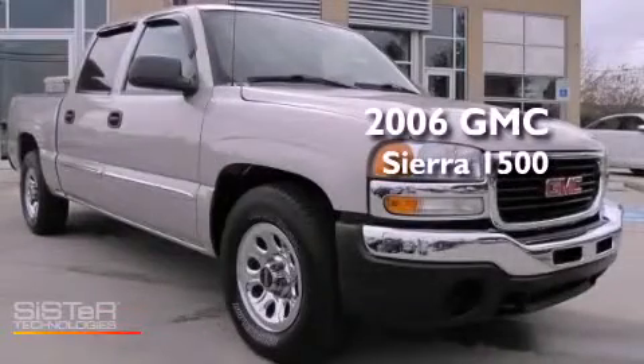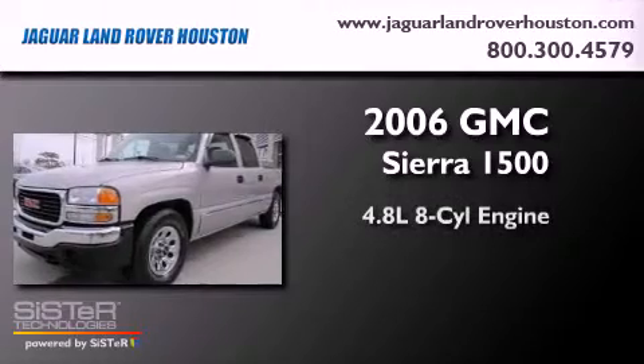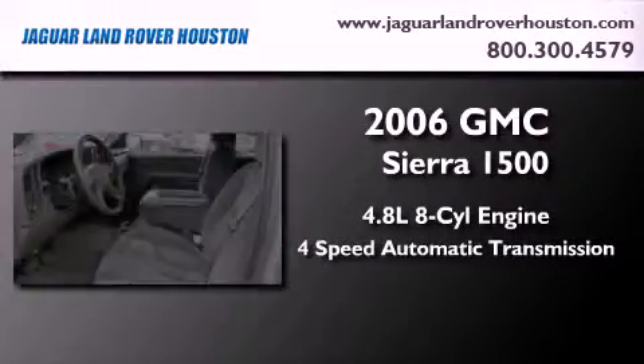This is a 2006 GMC Sierra 1500. It features a 4.8-liter 8-cylinder engine and a 4-speed automatic transmission.